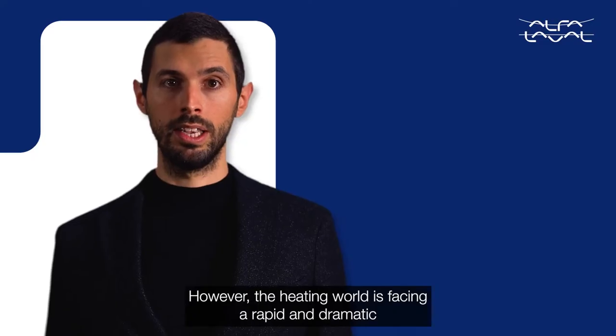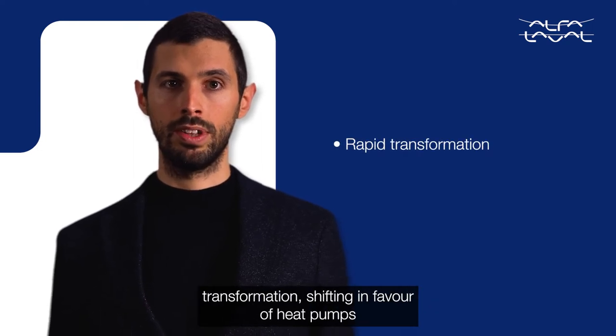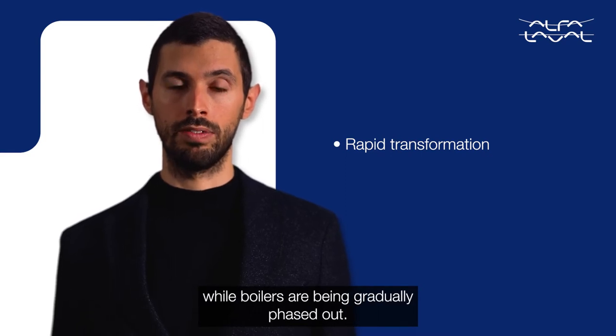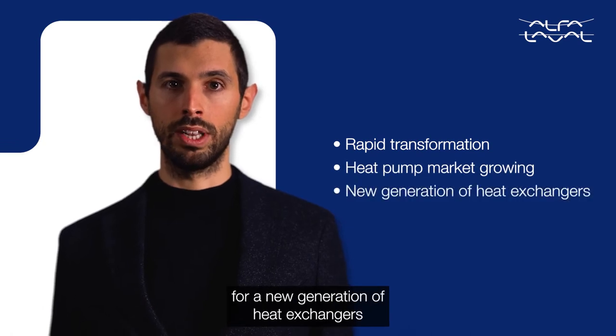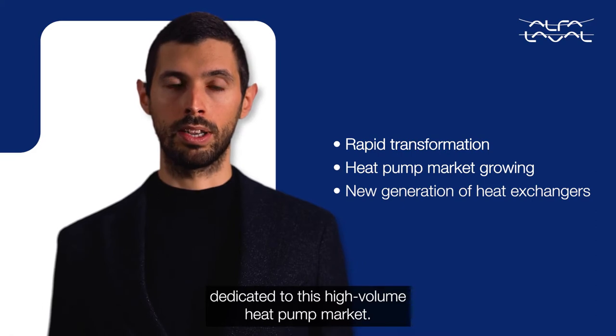However, the heating world is facing a rapid and dramatic transformation, shifting in favour of heat pumps while boilers are being gradually phased out. This is creating a growing market demand for a new generation of heat exchangers dedicated to this high-volume heat pump market.